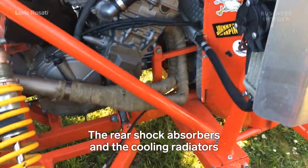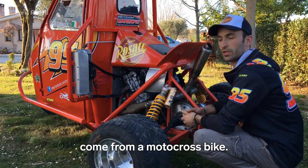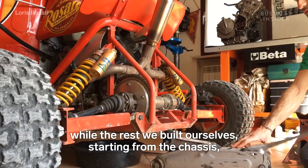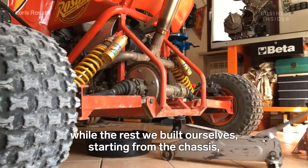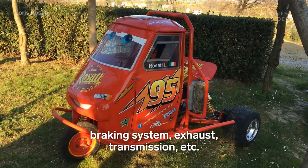Everything else, apart from the shock absorbers and radiators which come from a motocross bike, was built entirely at home specifically for this project — starting from the chassis, all the transmission, the exhaust system, and everything else.